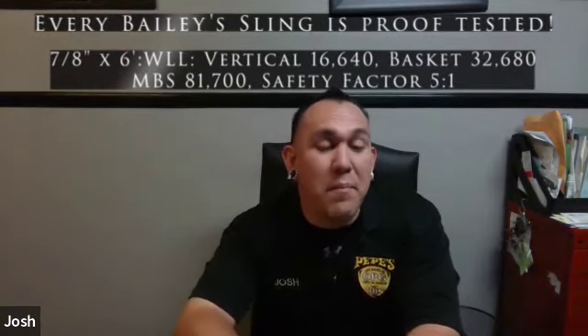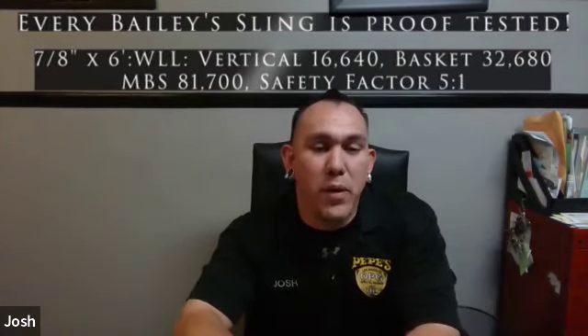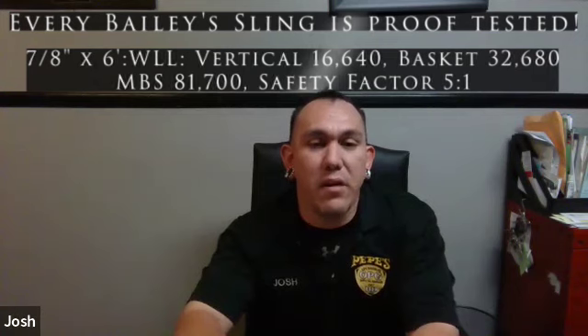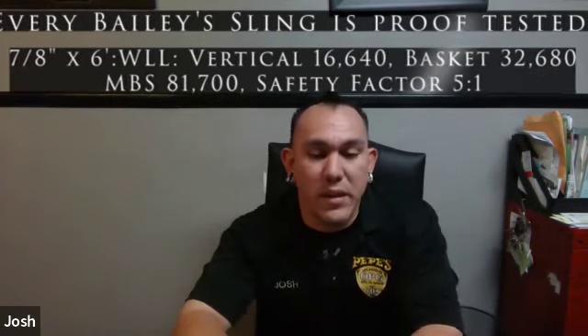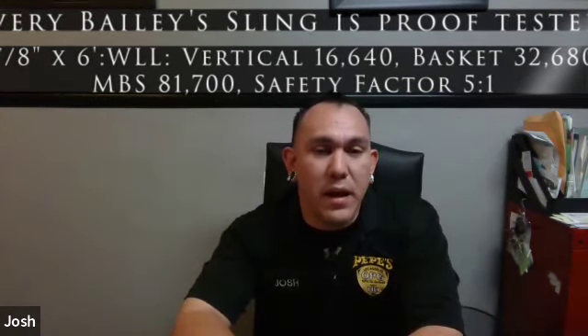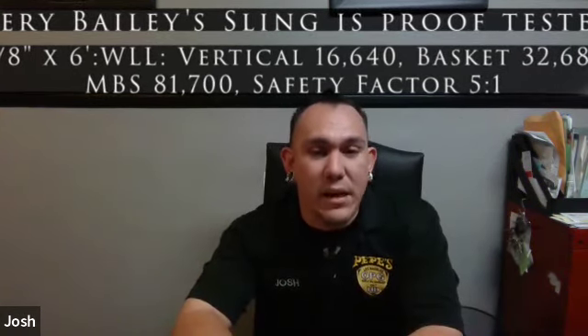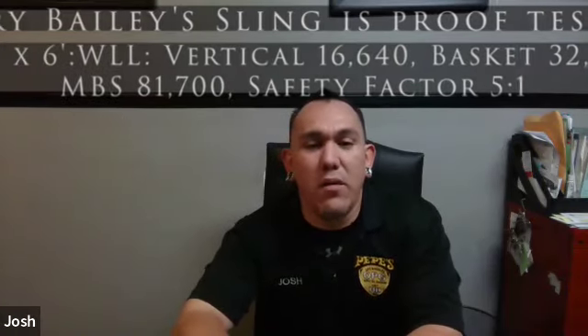My dad's a numbers guy. The numbers work. You use the appropriate piece of synthetic rigging for the casualty you're doing, the numbers work, you protect it, and it works well. For me, it's just been a lot of see-as-you-do. People have been seeing that I'm doing it with the rigging, and that gives them more confidence — okay, it works.